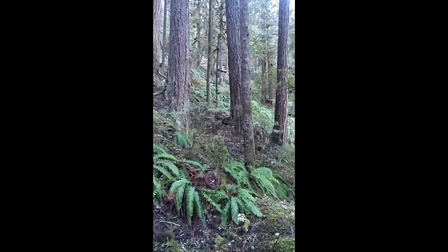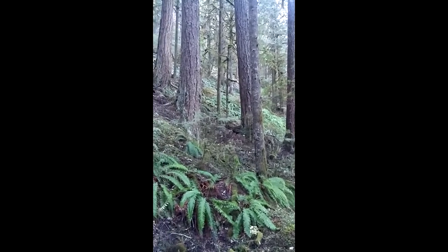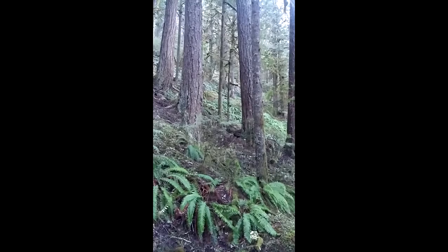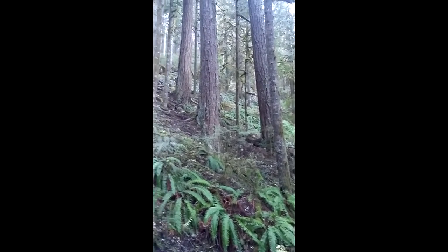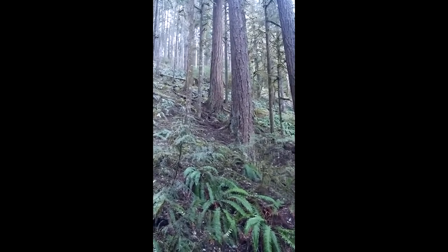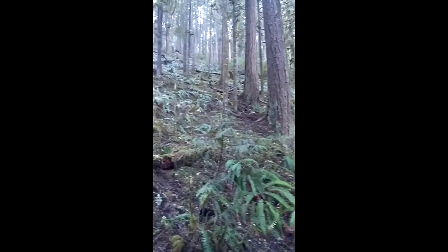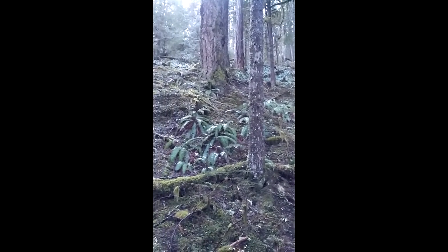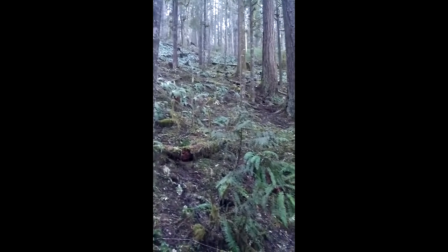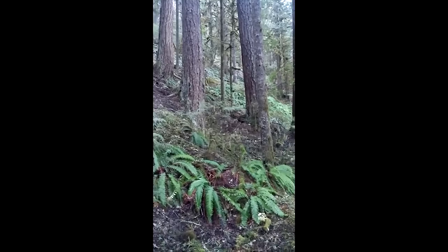Here we are in a teenage forest, I would call it, because you're looking at some larger trees and smaller trees growing together. The smaller trees are the hemlock — they grow first to provide shade for the Douglas fir. The Douglas firs are the larger ones, and as the hemlock provide shade, the Douglas firs start to grow much larger and faster. That's really what creates the teenage forest. It's not a young forest and it's not an old forest — it's in between. And there are lots of ferns and understory which hold in moisture for the roots, creating a healthy soil for the forest.